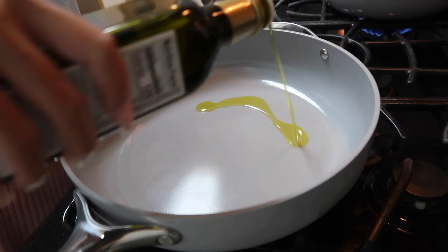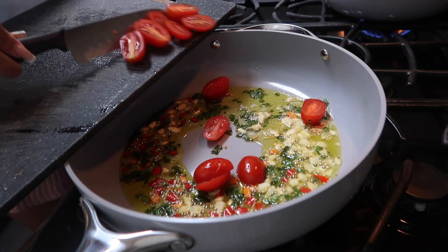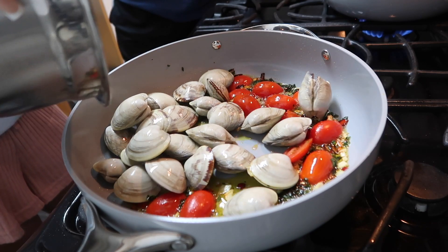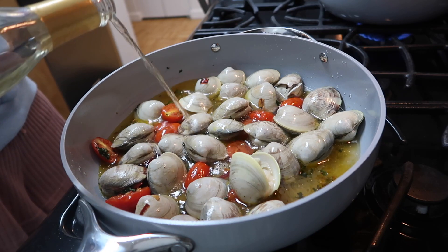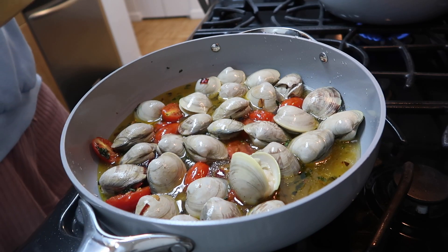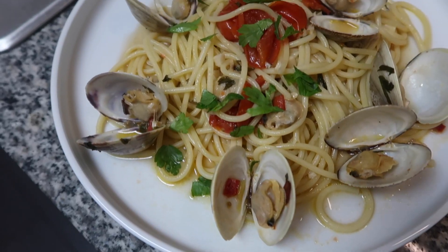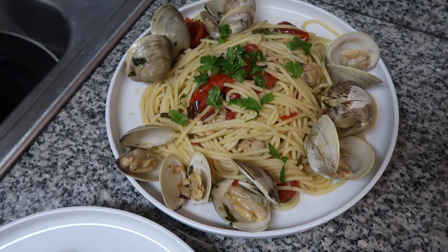I was so excited to use my brand new pots and pans. As you may or may not know, Caraway has this 100% toxic-free ceramic coating on all of their pots and pans, so nothing will stick to the pan and cleanup is super easy. I'm not really the one to be in the kitchen most of the time, but because these are so easy to clean, I find myself wanting to experiment and cook more. Caraway pots and pans come in the most beautiful colors.